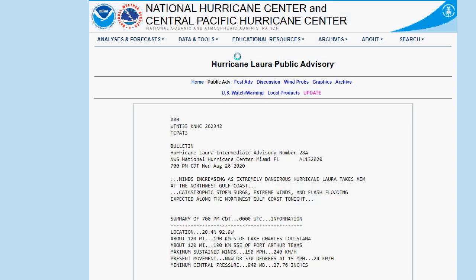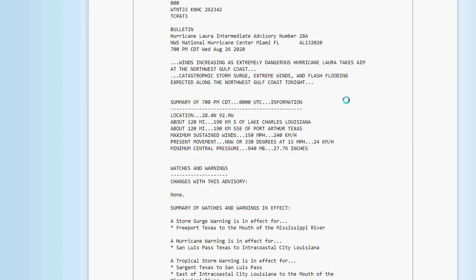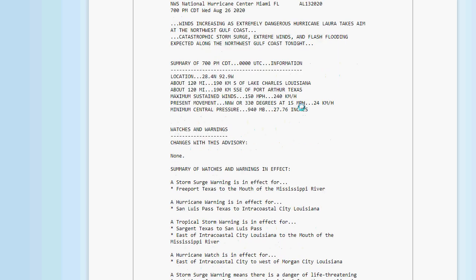The latest public advisory at 7 p.m.: winds increasing as dangerous Hurricane Laura takes aim at the northwest Gulf Coast. Catastrophic storm surge, extreme winds, and flash flooding expected along the northwest Gulf Coast tonight. As of 7 p.m., its location is 28.4 north, 92.9 west — about 120 miles south of Lake Charles, Louisiana, and about 120 miles south-southeast of Port Arthur, Texas. We're closing in on 10 o'clock, so there should be another update soon.